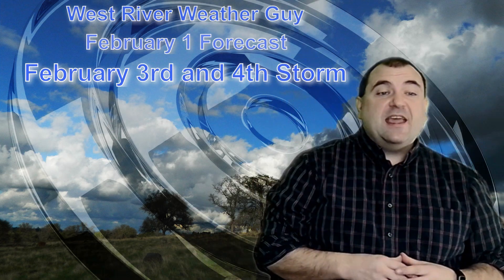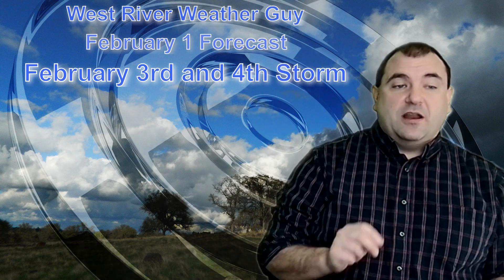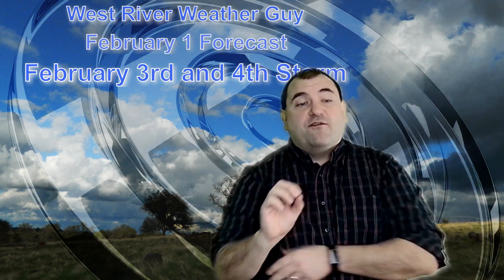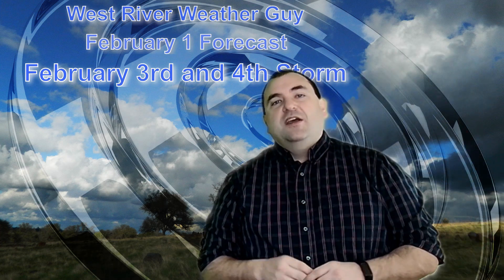Good morning, everybody. Thanks for joining me as we take a first look — at least a detailed look; I did talk about the storm quite a bit yesterday — at our February 3rd to 4th storm, which is going to be a high-impact event here across southern Vermont.